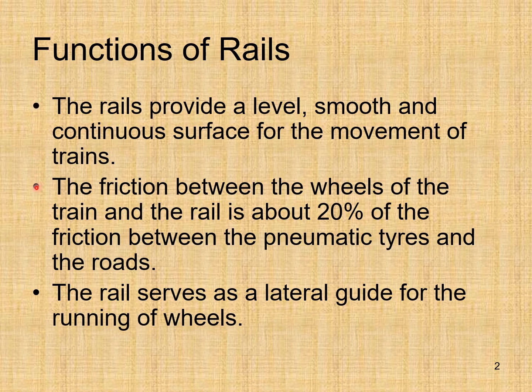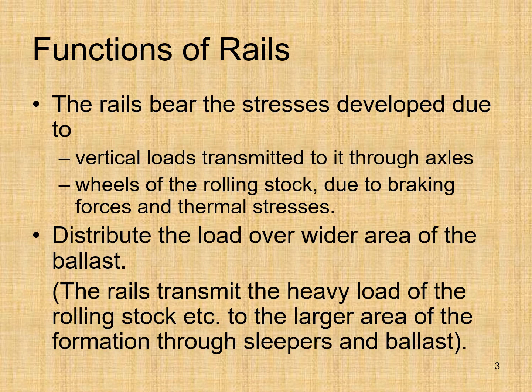The friction between the wheels of the train and the rail is about 20% of the friction between the pneumatic tires and the roads. The rail serves as a lateral guide for the running of wheels. The rails bear the stresses developed due to vertical loads transmitted through axles and wheels of the rolling stock, due to braking forces and thermal stresses, and distribute the load over a wider area of the ballast.